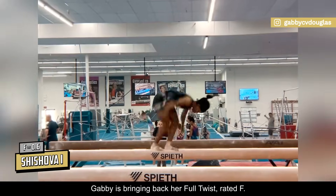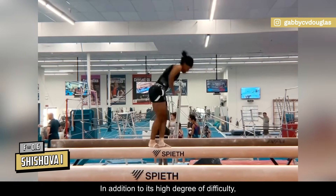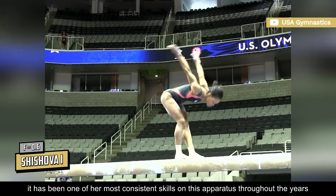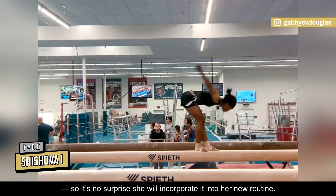On beam, Gabby is bringing back her full twist, rated F. In addition to its high degree of difficulty, it has been one of her most consistent skills on this apparatus throughout the years, so it's no surprise that she'll incorporate it into her new routine.